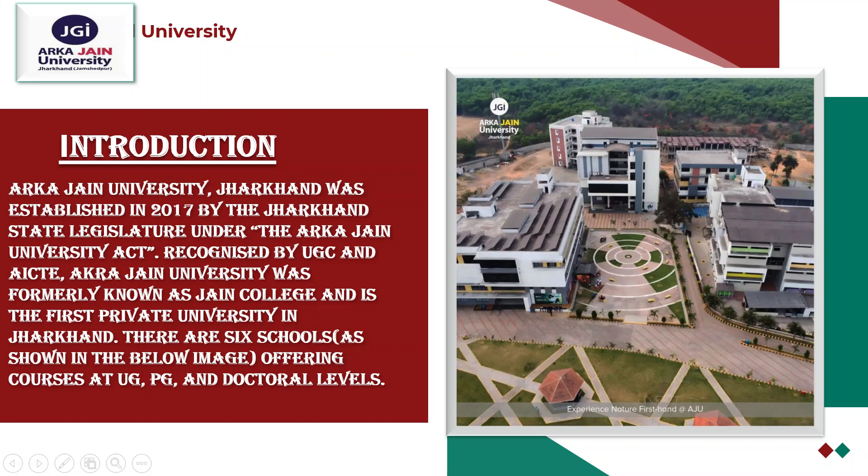It is located in Jamshedpur, Jharkhand, and it was established in 2017. So it's not a new university.